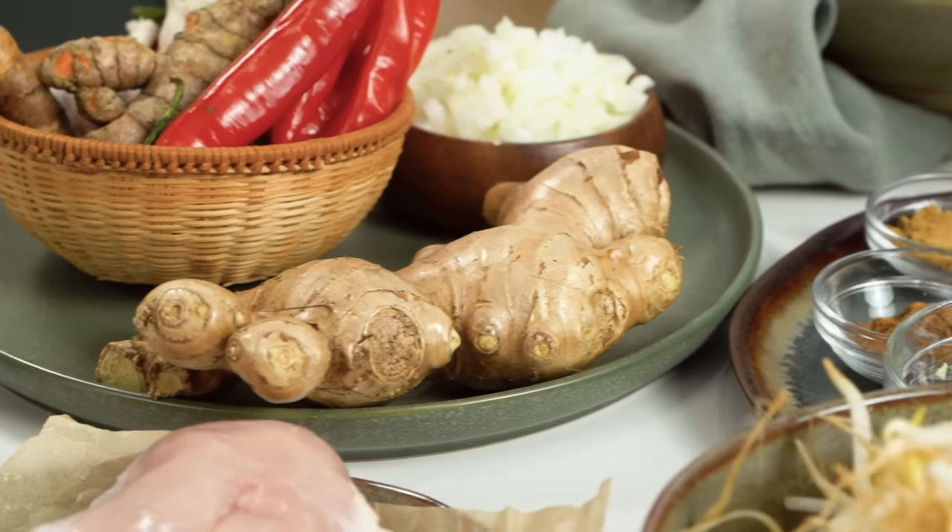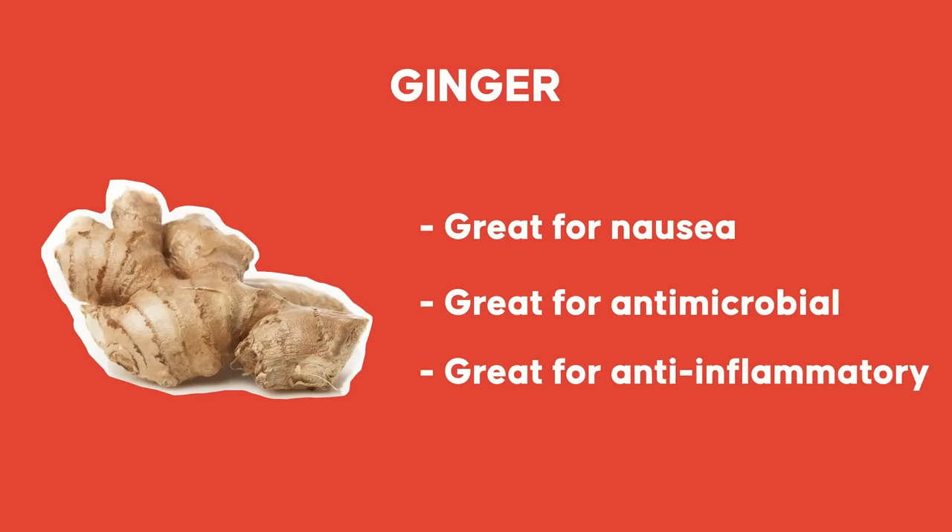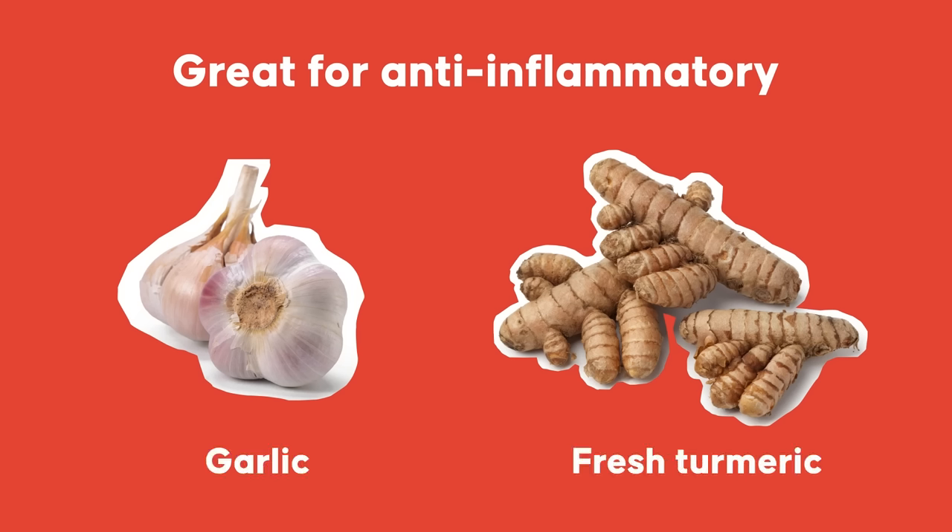First of all, ginger — this is great for nausea if you're feeling a little under the weather. Also great antimicrobial and anti-inflammatory properties. And while we're on the anti-inflammatory, I'm using garlic and fresh turmeric, both really powerful and naturally anti-inflammatory.